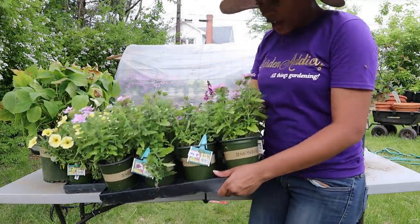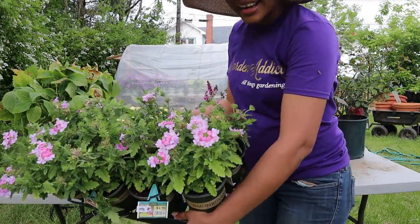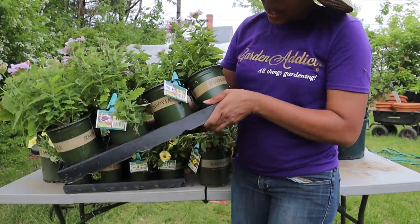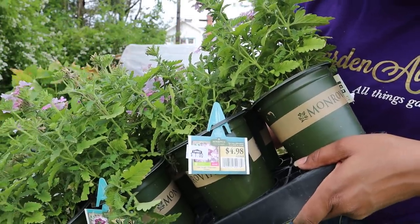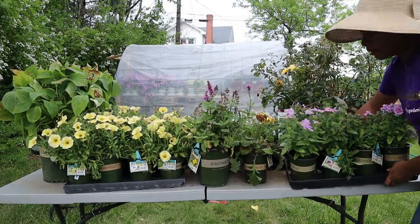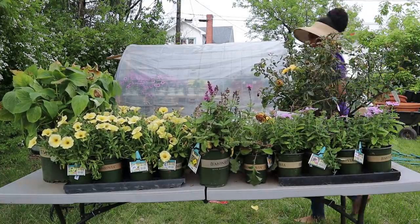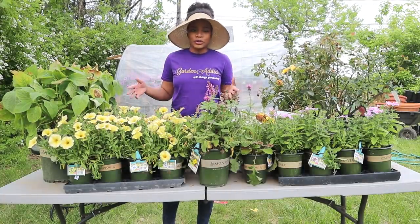Next, this flat of upright verbena — look at this color! A dollar. If it's a dollar, why buy one or two? I bought the whole flat.